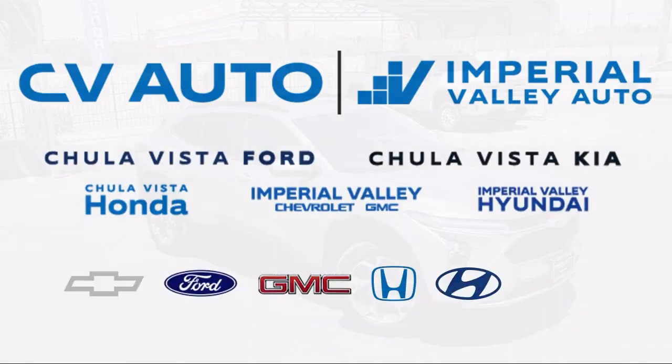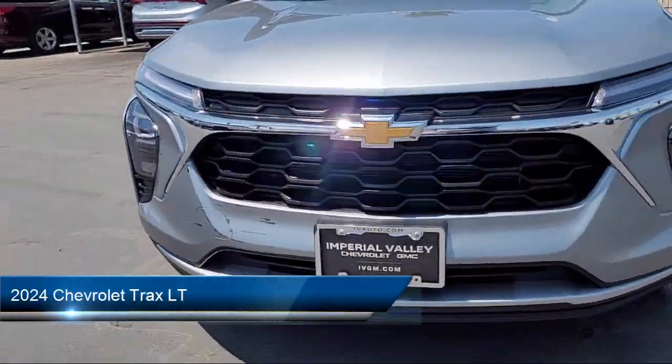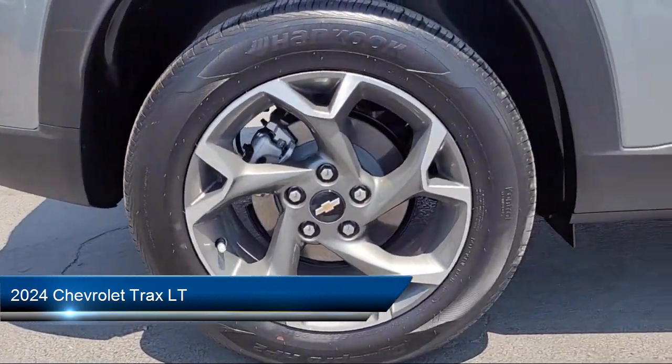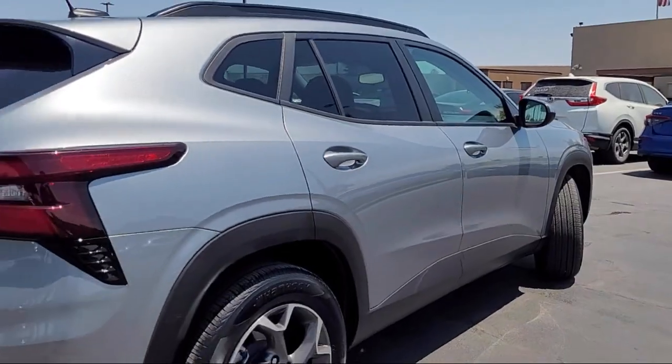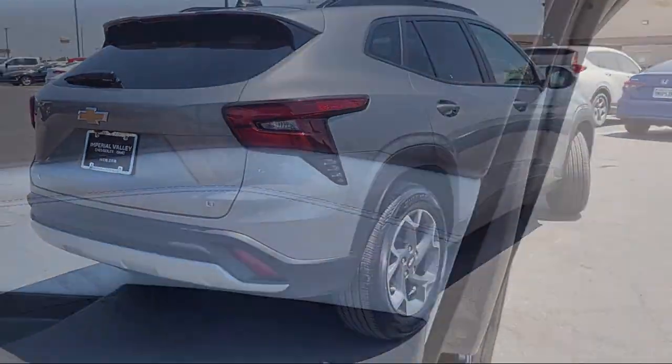Welcome to Imperial Valley Chevrolet GMC, and here's a look at one of our great vehicles for sale. It comes equipped with available Google-connected in-car apps, electronic messaging assistance with read function, Bluetooth auxiliary audio input, and a telescopic and tilt steering wheel.